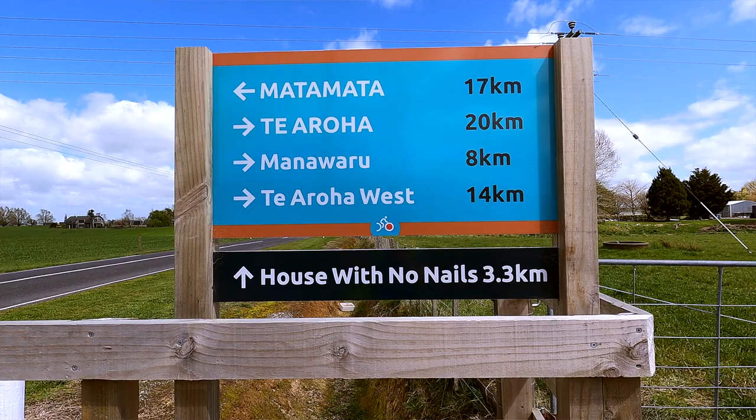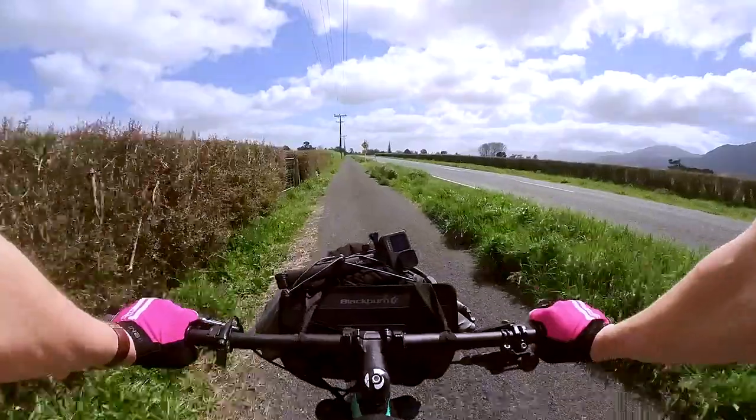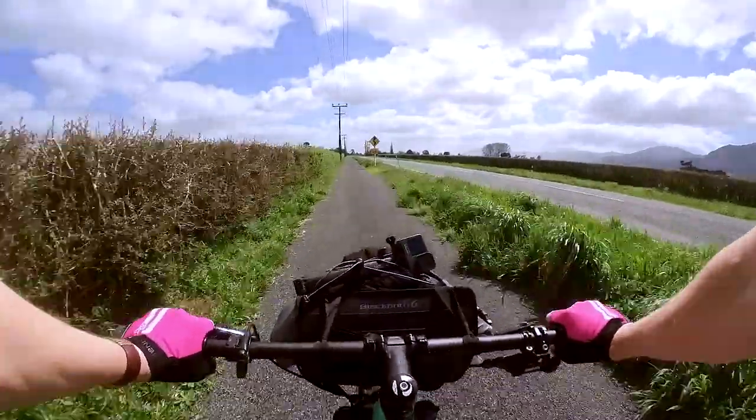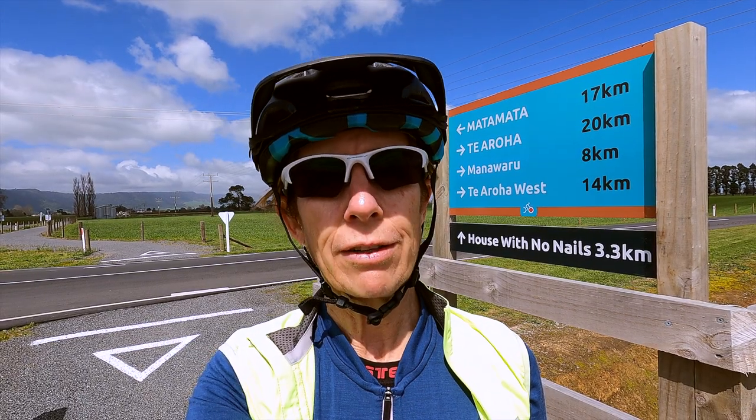From the 17 kilometers I've ridden from Matamata, the ride has been completely alongside Tower Road. It's a wide flat gravel track and there are quite a few people on it who are heading off to the next cafe to enjoy their coffee and cake.